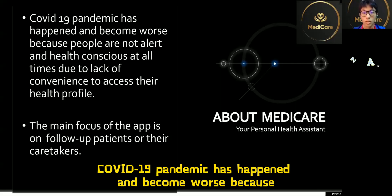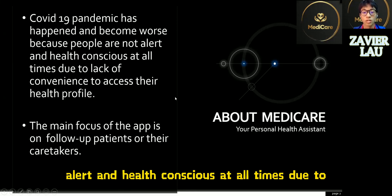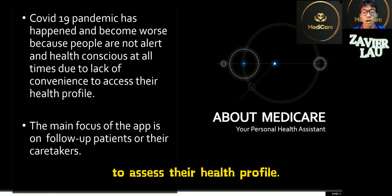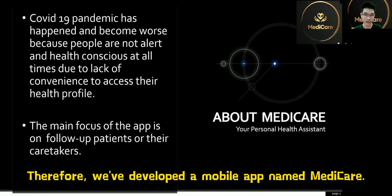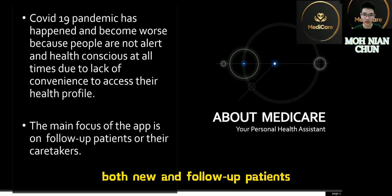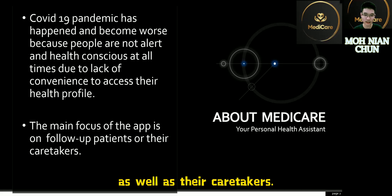The COVID-19 pandemic has happened and become worse because people are not alert and health conscious at all times, due to lack of convenience to assess their health profile. Therefore, we have developed a mobile app named MediCAD. We anticipate our main users to be sick patients, both new and follow-up patients, as well as their caretakers.